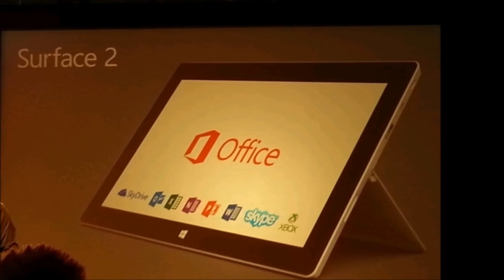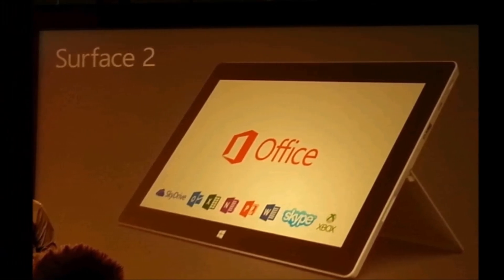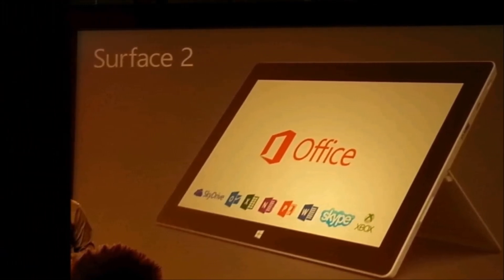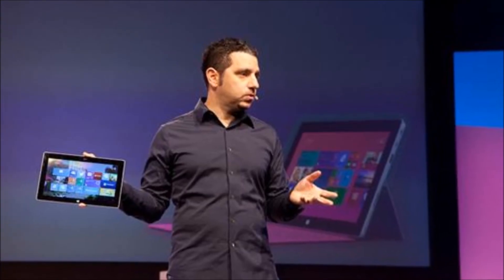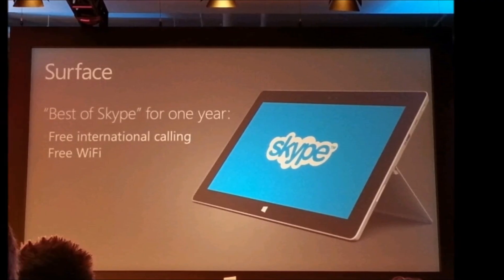It still comes with Microsoft Office, and this time Outlook is included. Also, because it's more powerful, it can now have better integration with Xbox games, and at the launch event Microsoft showed off Halo Spartan Assault being played on the new Surface 2.